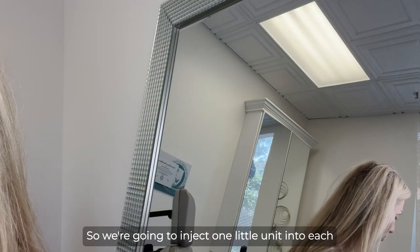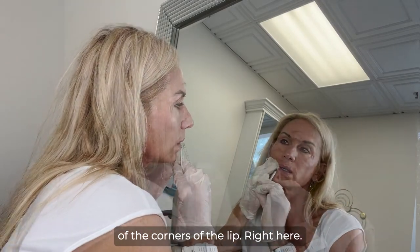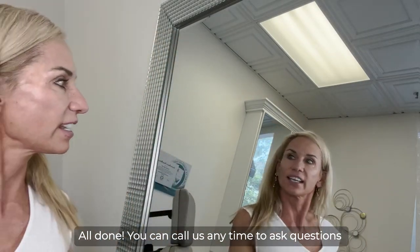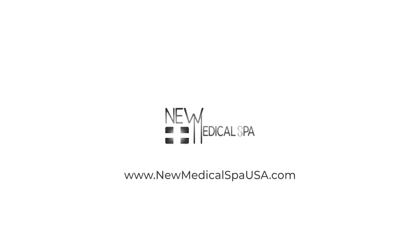So we're going to inject one little unit into each of the corners of the lip here. All done. You can call us anytime to ask questions or to schedule a consultation.